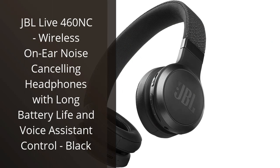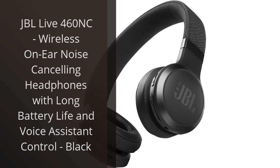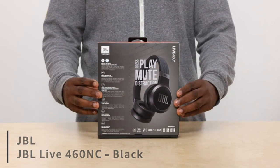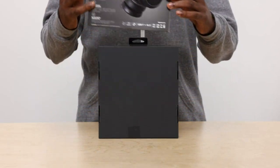I recently purchased the JBL Live 460 NC Wireless On-Ear Noise Cancelling Headphones and I am extremely satisfied with my purchase. These headphones have definitely exceeded my expectations in terms of sound quality and comfort.